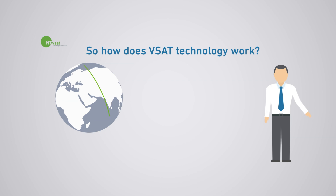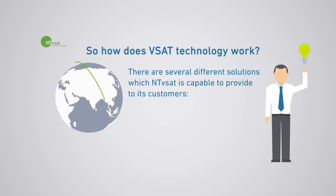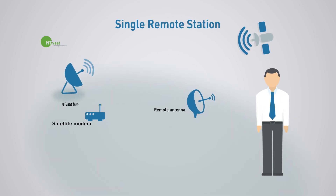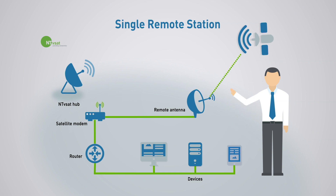So how does VSAT technology work? There are several different solutions which NTVSAT is capable of providing to its customers. Single remote station — hard to reach places which still need a high level of connectivity can greatly benefit from VSAT technology.